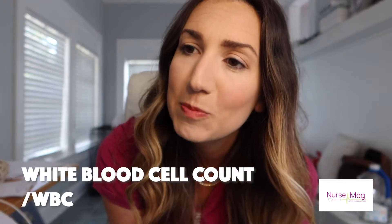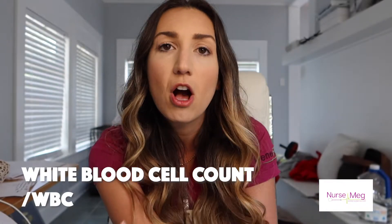Let's start with, importantly, the white blood cell count — WBCs. It counts all five of your white blood cell types, and it really is an indication of infection. So if you have a really high WBC, it's an indication of infection or inflammation. If you have low numbers, that means you are immunocompromised and at risk for infection.